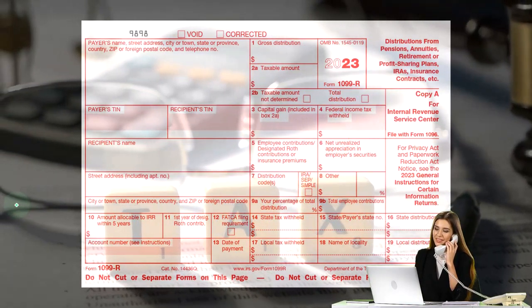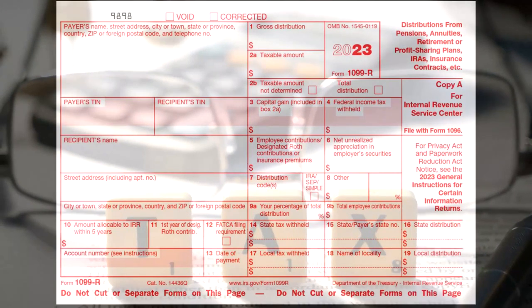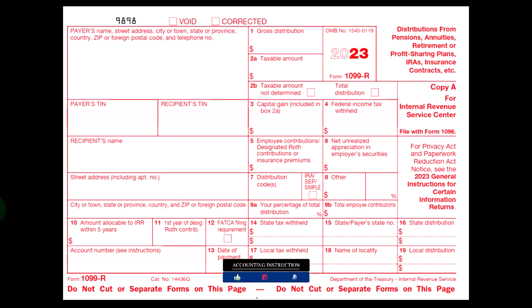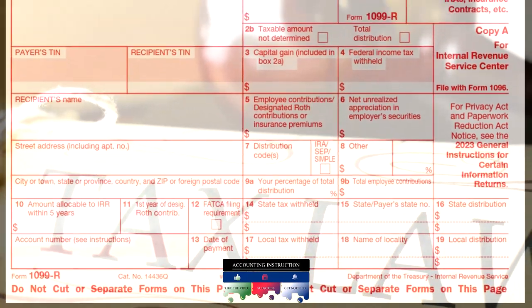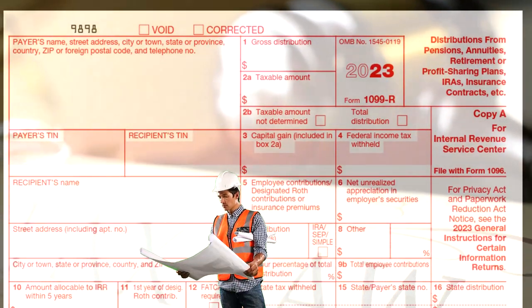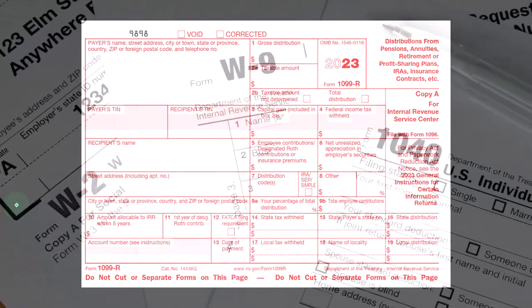This is similar to what we saw with the IRA side of things, in that the government is going to be trying to incentivize. It's important to understand the rationale for the law, because it makes it easier to understand what is going on. The government is basically trying to incentivize us to save for retirement. People are usually good at short-term decision making, but not so good at long-term decision making. Therefore, the IRS is going to nudge us through the tax code, giving a tax benefit at the point in time we put money into a retirement plan.